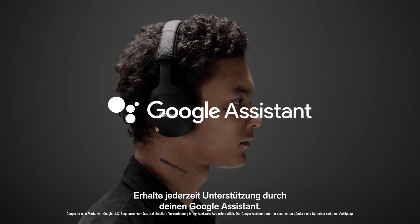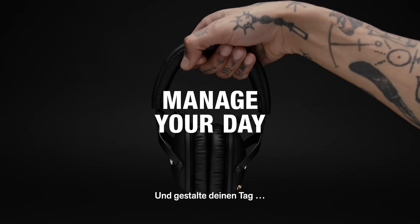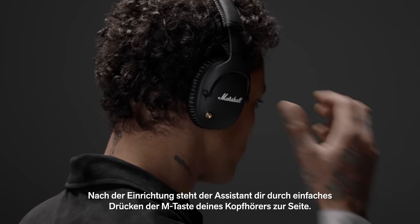Get help on the go from your Google Assistant — enjoy entertainment, stay connected to friends, get information and manage your day, all without glancing at your phone. After setup, your Assistant is ready to help by simply pressing the M button on your headphones.